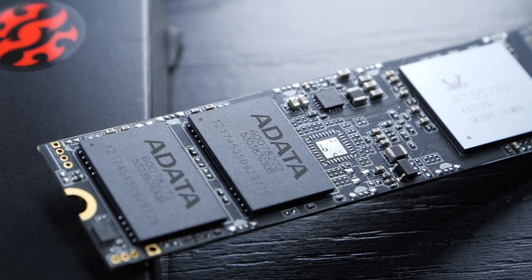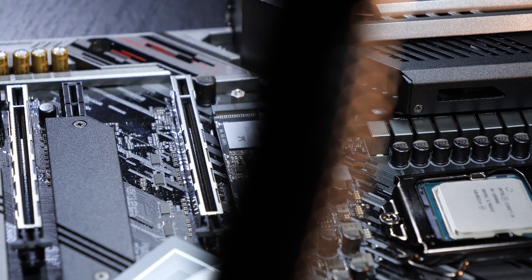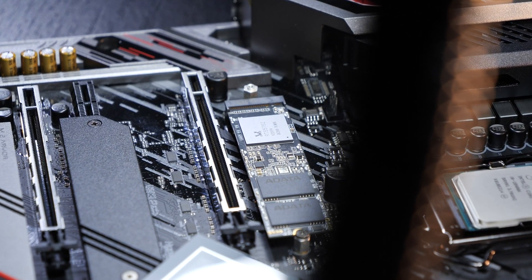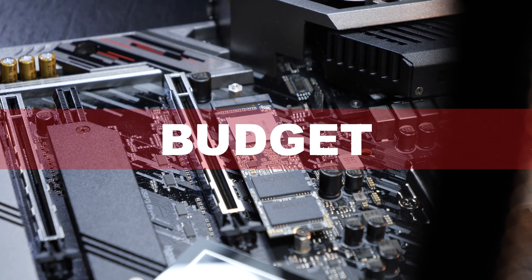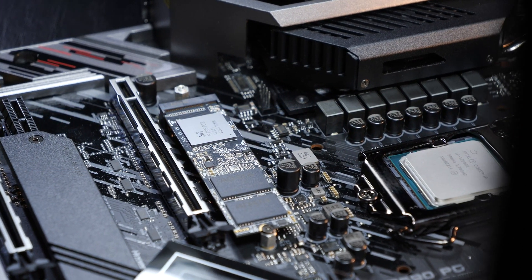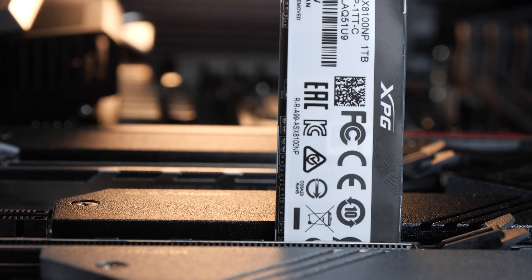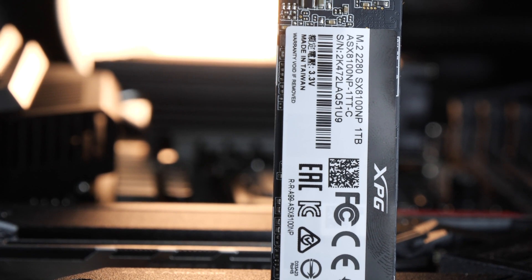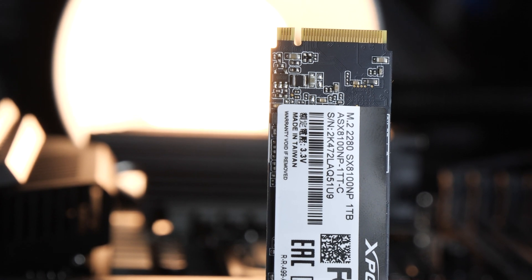Now we'll take on the topic of what to look out for when buying an SSD. First of all, you should ask yourself how much money you want to or can spend. As with everything in life, there's the saying: buy cheap, buy twice. This does not mean all low-price offers are bad deals — at the end of the day, it all comes down to each individual's use case.